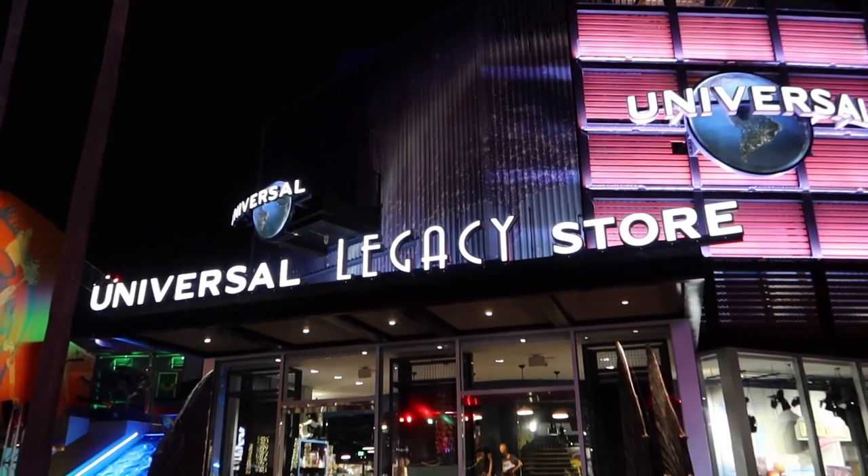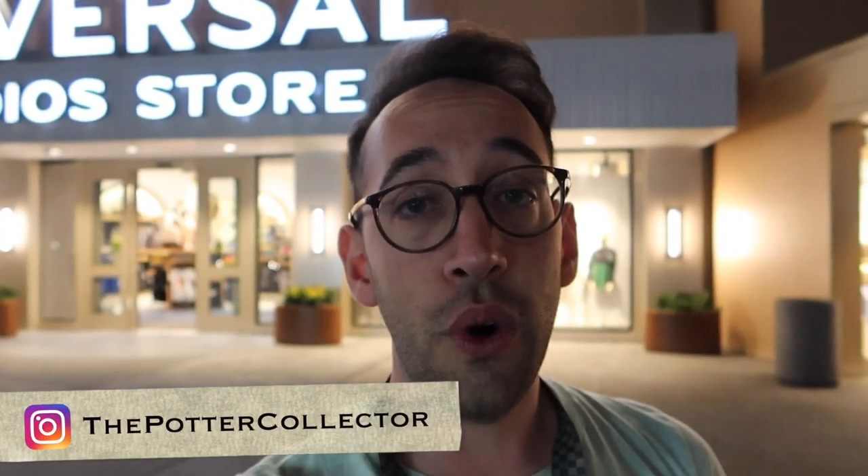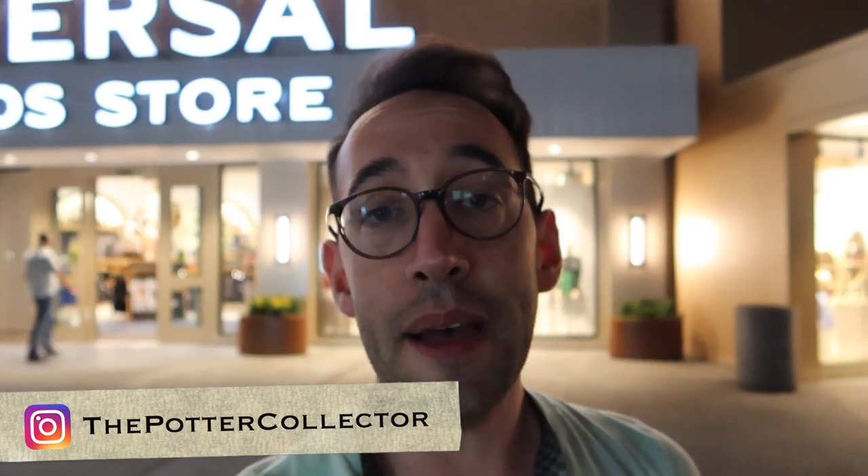There are actually two Universal Studios stores. There's the original, which is now the Universal Studios Legacy store, and then there's the main store here, the Universal Studios store. The Legacy store will sometimes sell things that are on their way out or being discontinued, so it's another one to check out if you're looking for Harry Potter merchandise. I hope that this video was helpful for you to see what's new as well as to budget and plan for your next Universal Studios trip. If you have any questions about Harry Potter or collecting, feel free to leave a comment down below. You can also join the Potter Collector community on Instagram at ThePotterCollector or on Twitter at PotterCollector.